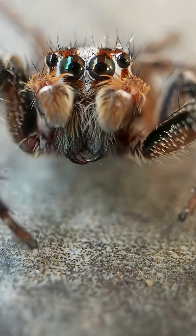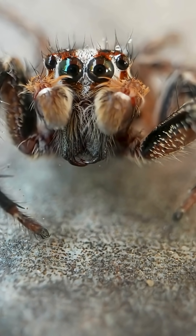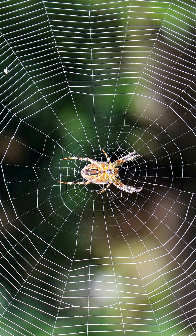Not all spiders spin webs. Some hunt actively for prey — these are called hunting spiders. The orb weaver spider creates intricate circular webs that are renowned for their beauty and complexity.